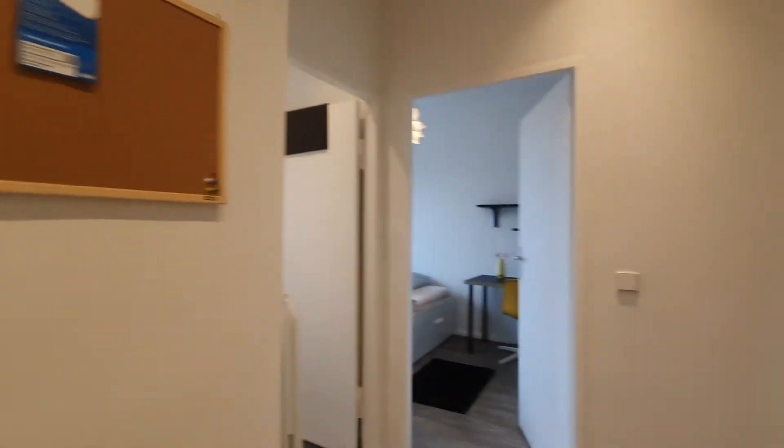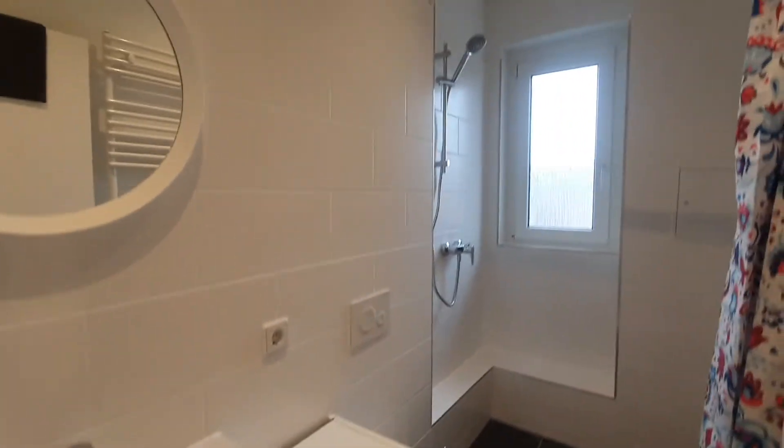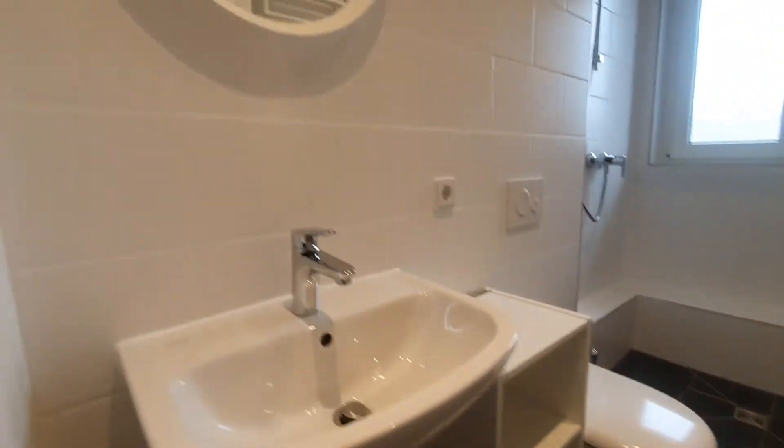Now let me show you the bathroom. Here is the shower. This one is the bathroom with the sink.